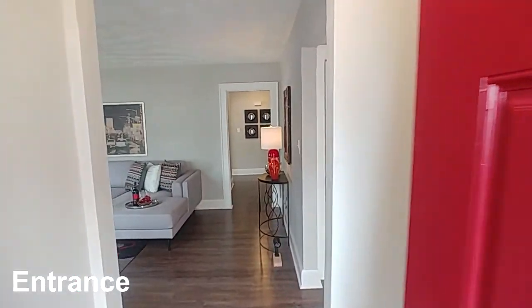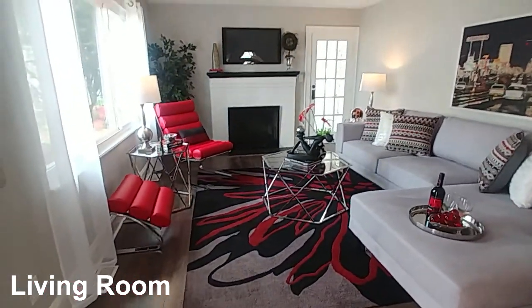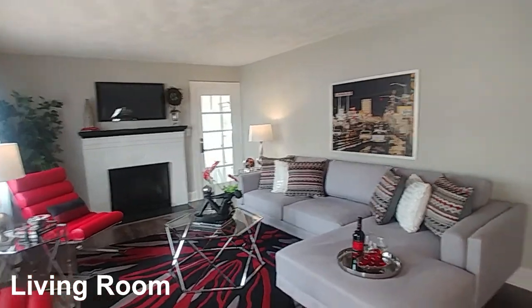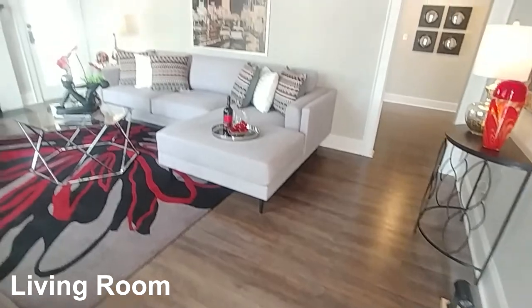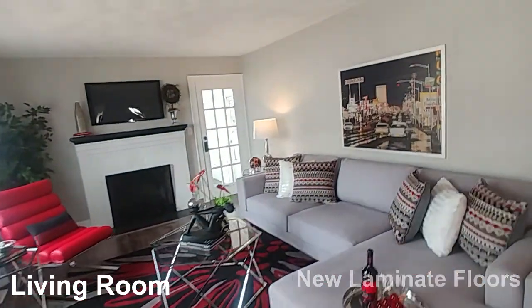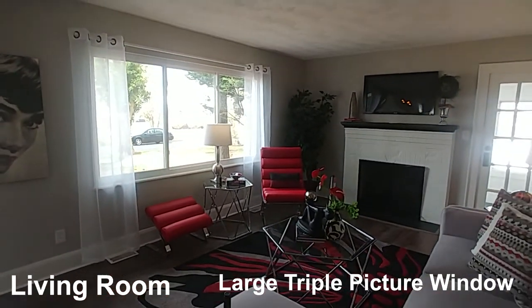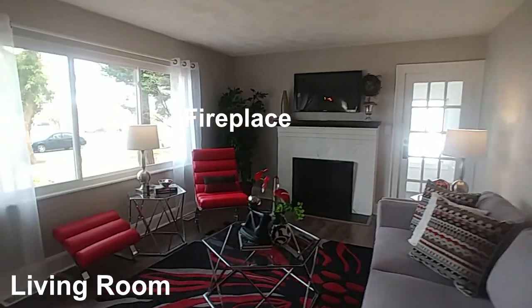When you come into this gorgeous house, you're going to see all the compliments of red. Look how beautiful and large this living room is — everything has been redone from the floors right up to the ceilings, freshly painted throughout, gorgeous new windows. Look at how great that fireplace looks with the TV over the top.